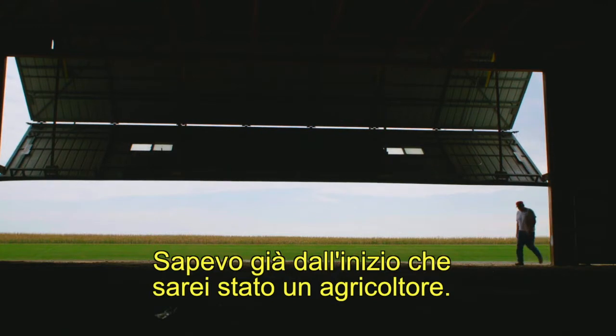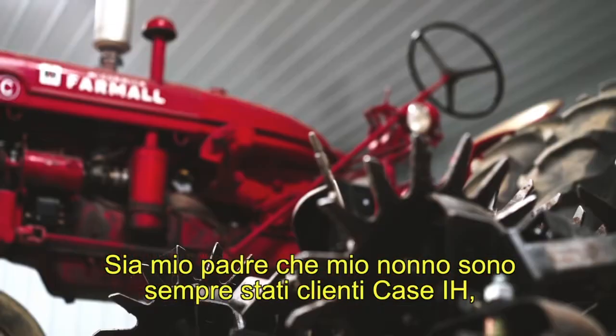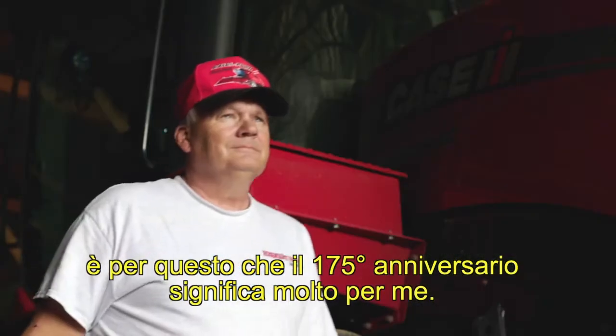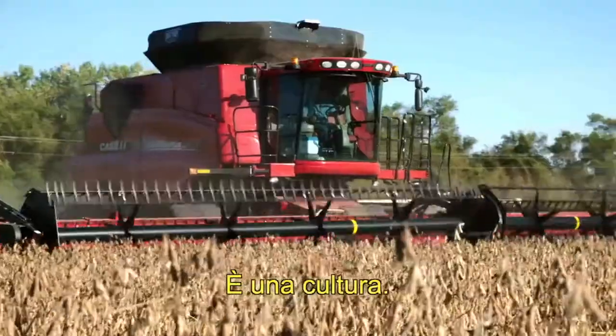Growing up, I knew I was going to be a farmer. This was dad's first tractor that he ever had. My dad, my granddad, was always an IH customer, so the 175th anniversary means a lot to me. To me, it's not a business — it's far from that. It really is a culture.